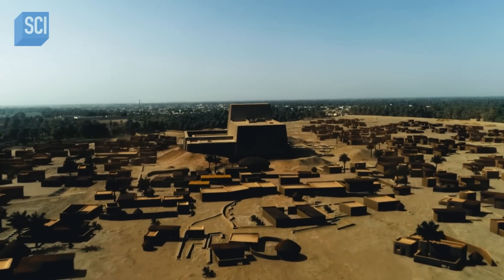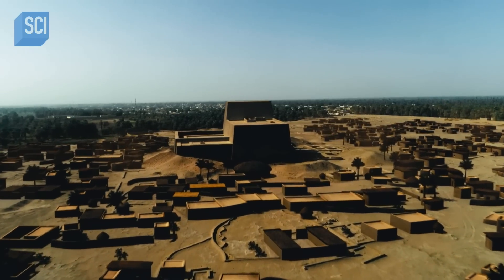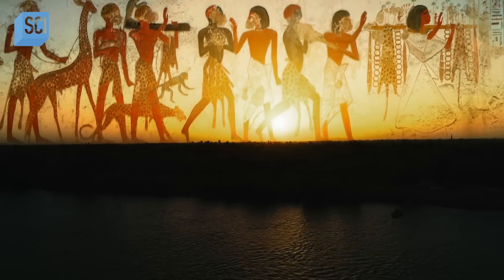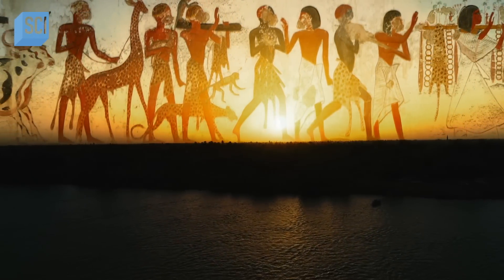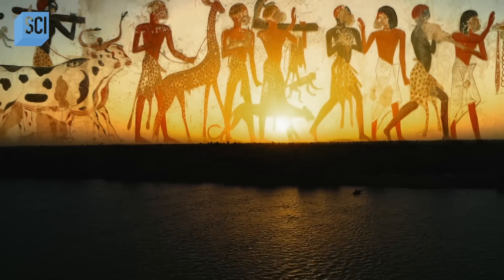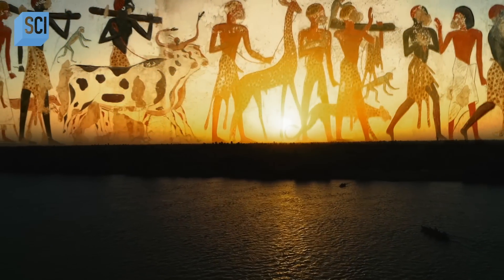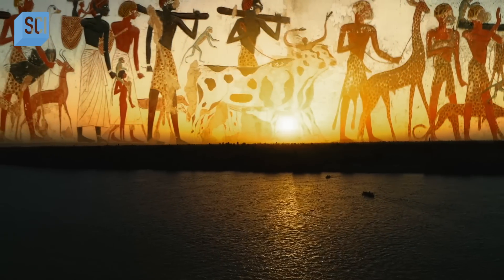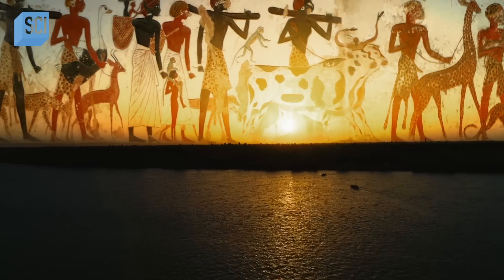Like any ancient state, Kerma derived some of its wealth from agriculture. But absolutely without question, a major part of their wealth was serving as middle traders between inner Africa and Egypt. Harnessing the river Nile as an ancient superhighway, Kerma grew immensely wealthy, satisfying Egypt's insatiable appetite for high-value goods: gold, different spices, ivory, ebony, and slaves coming from the south.